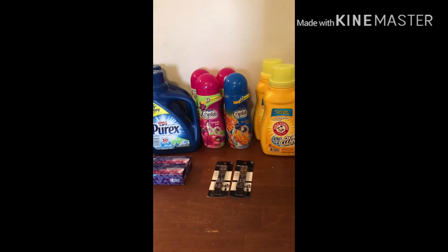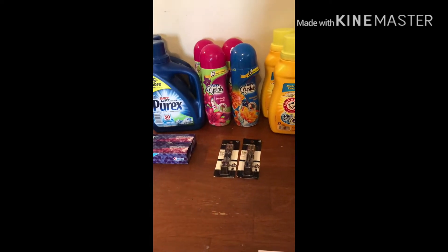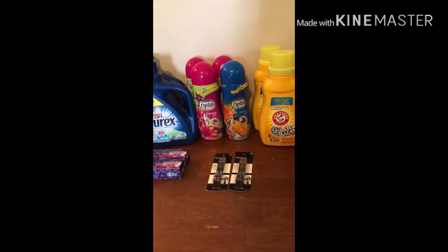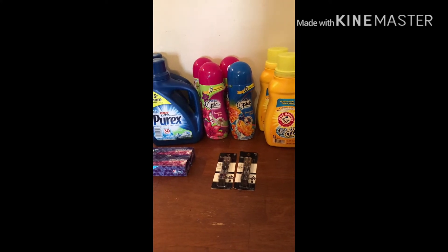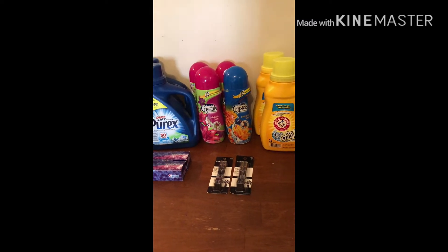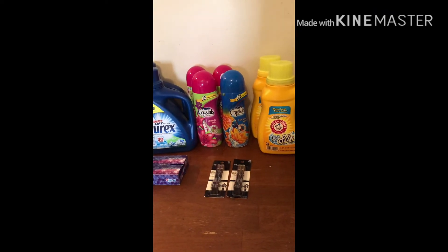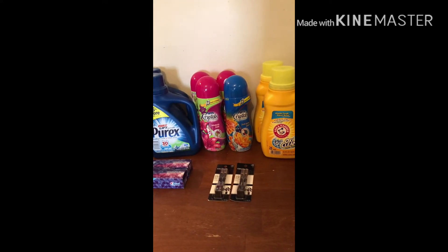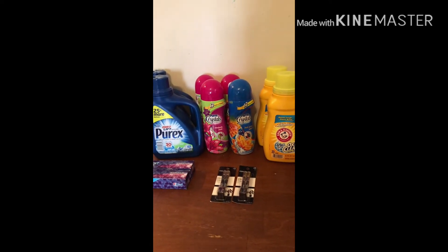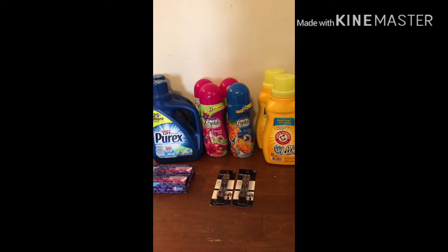Including that $8 ECB, I got back $8 in ECBs — $2 for the toothpaste and $6 for buying two CoverGirl products. SavingStar also has a $1 rebate on the Purex crystals, so if you just want to grab one for $1.99, use that $1 off coupon, pay a dollar, and get a dollar back from SavingStar — that's a great deal. So it was $9.40, got back an $8 ECB, and I'll get back a dollar from SavingStar, making it 40 cents for everything.